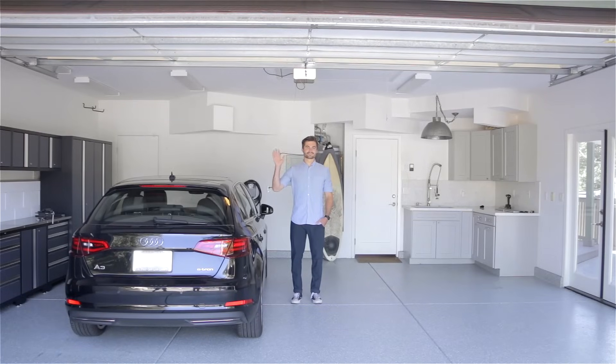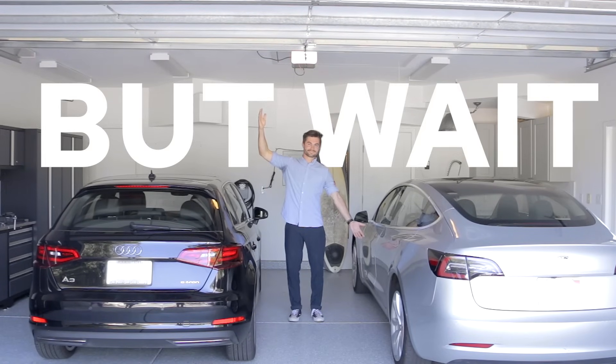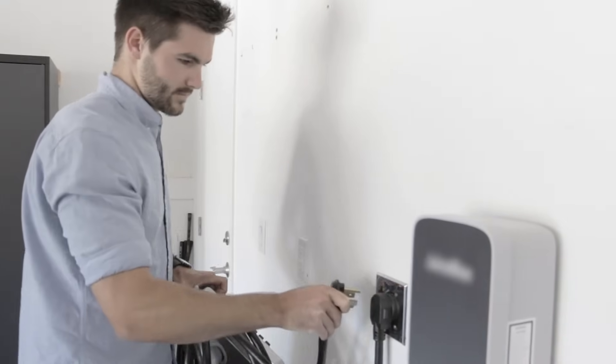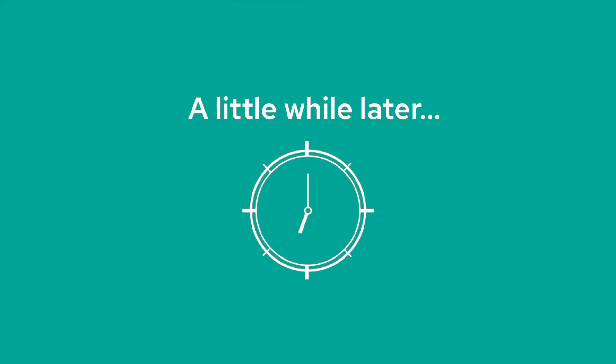Meet Ryan. Ryan loves his electric car, so he decided to get another one. But with only one charger, it is tough to keep both of his cars charged. He bought another charger, but it doesn't fit into a standard outlet, so he calls his local electrician.